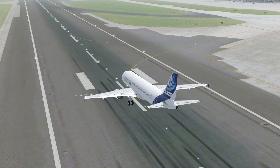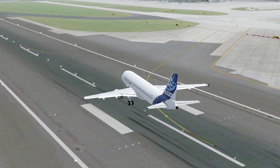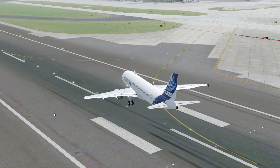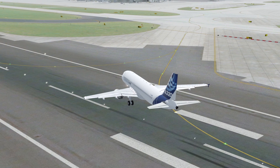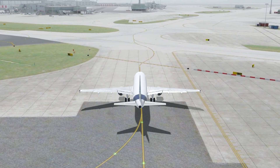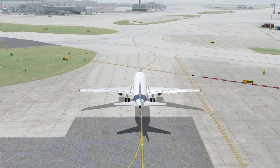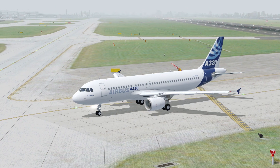Tower: 'Airbus Simulator 123, stopping on the runway, copied. 123, do you require any assistance?' Crew: 'No, thank you very much, it is not necessary. Request to join the taxiway and stop there. We will certainly attempt a new takeoff in a few minutes. Airbus Simulator 123.' Tower: 'Copied 123, turn right on Alpha and hold.' Crew: 'Turning right on Alpha and holding.'